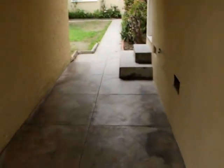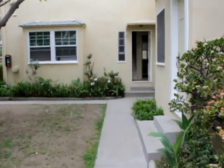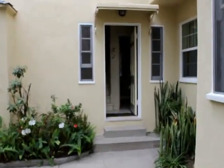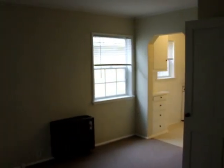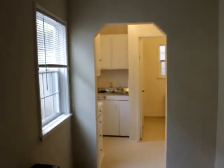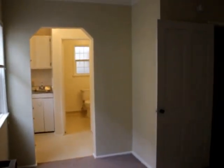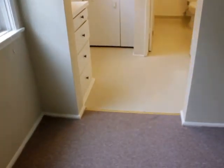Nice little courtyard in here. Here is the unit. Nice closet space over here. Space here. Nice little archway.